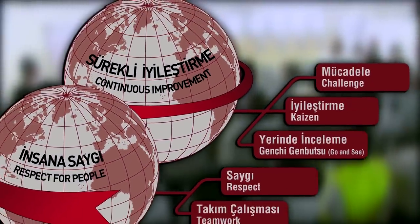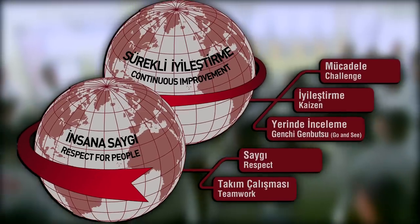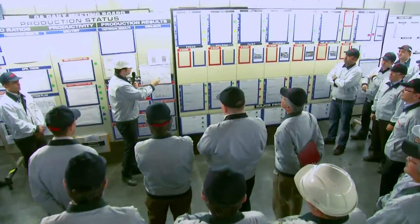Continuous improvement and respect for people — these principles constitute the foundation of the Toyota Way.